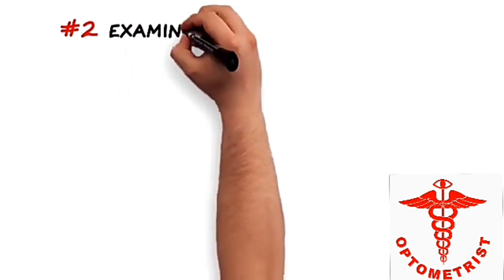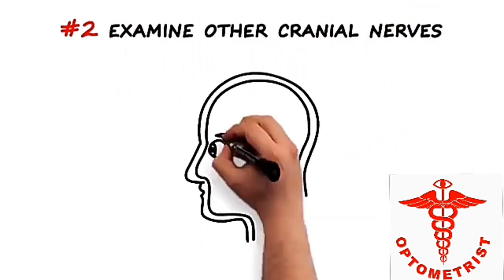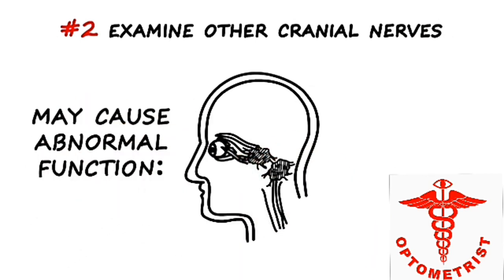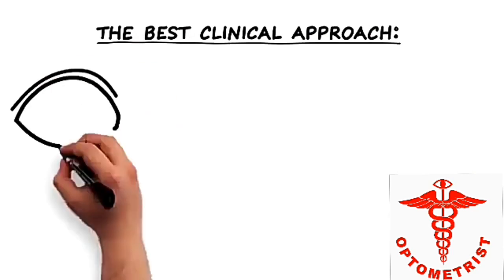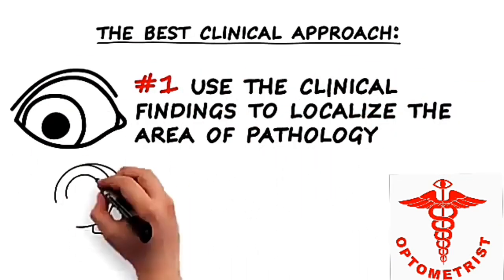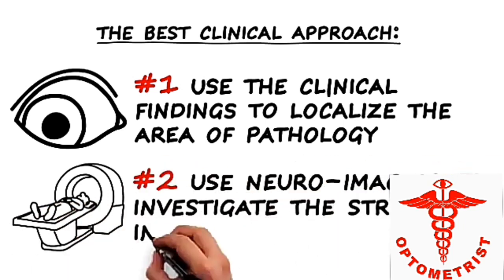The second critical step in any patient with diplopia is to examine the other cranial nerves. Tumors in the posterior fossa or in the cavernous sinus may cause abnormal function of the third, fourth, and/or sixth cranial nerve, as well as any of the other cranial nerves and tracts descending to the spinal cord. The best clinical approach is to use these findings to localize the area of pathology and then use an appropriate mode of neuroimaging to investigate the structures in this area.